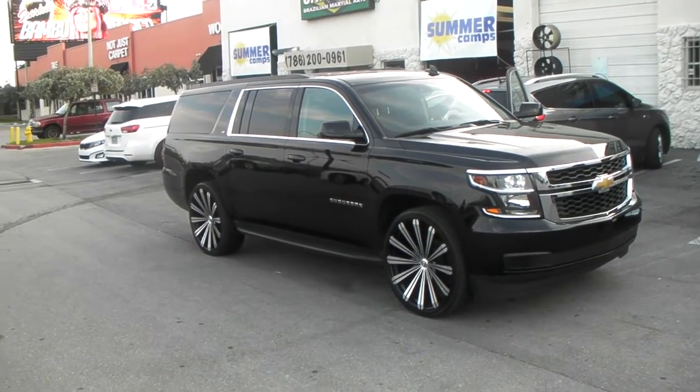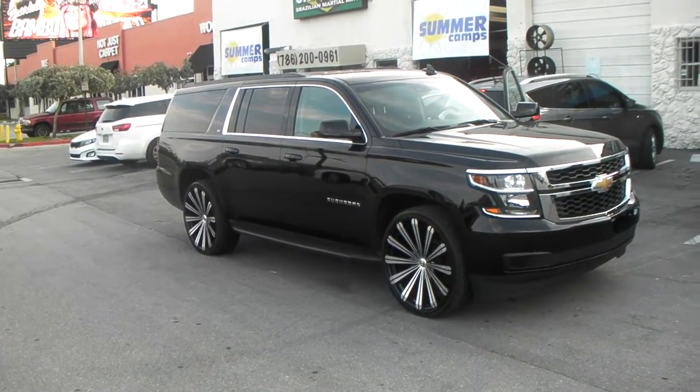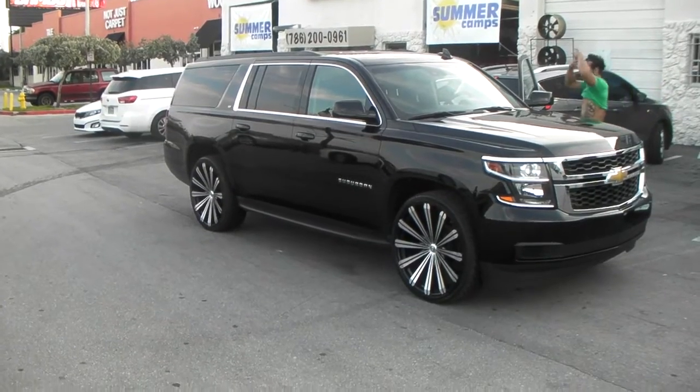This is your boy KP from Dobson Tires TV at DobsonTires.com. Tires, wheels, and delivery to your door.